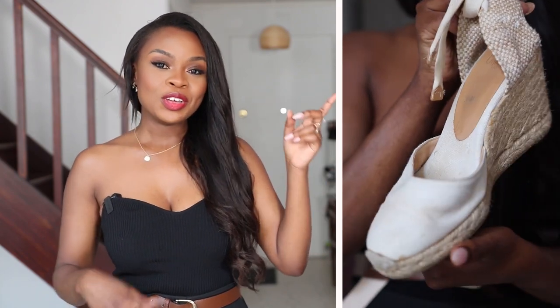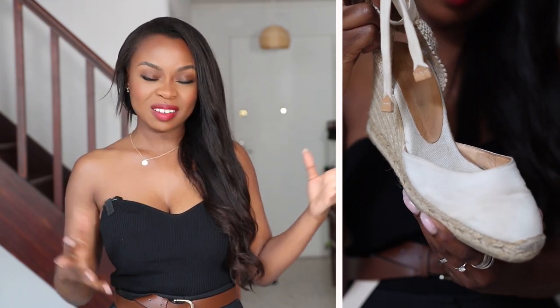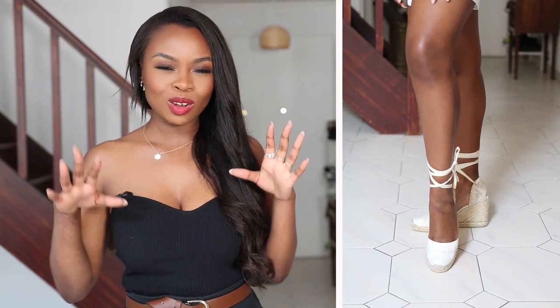Another heel I wear are my Castana heels. If you watched my Zara video, you'd know I raved a lot about them because I really love them and I've had them for a very long time. Super comfortable — I wear them to the beach and a lot when I go on holiday because they're so comfortable and stylish. I just pair them up with all my lovely sundresses and skirts and they look really beautiful.